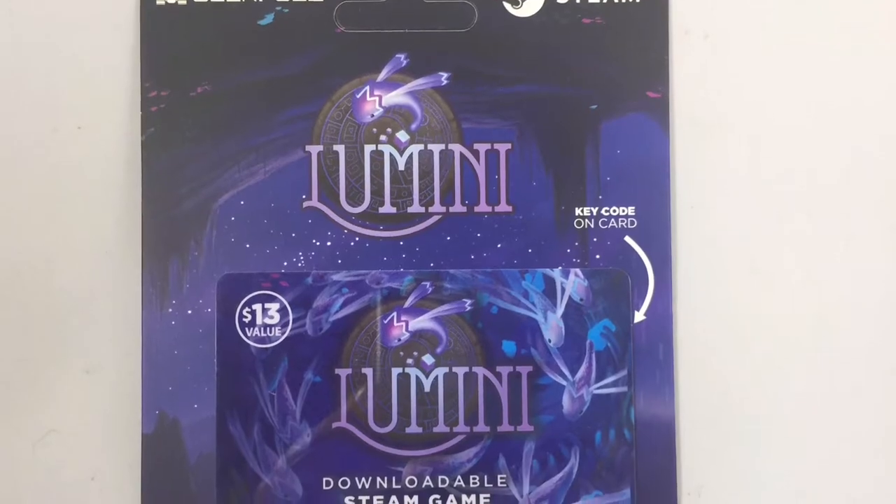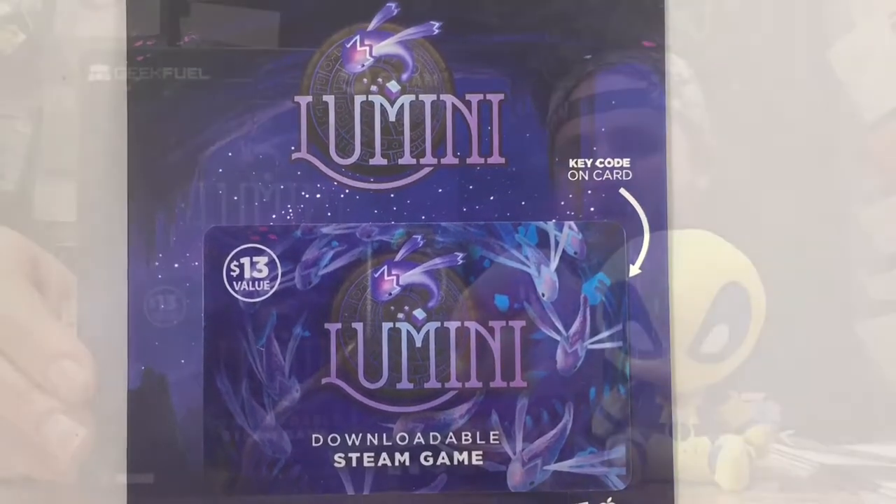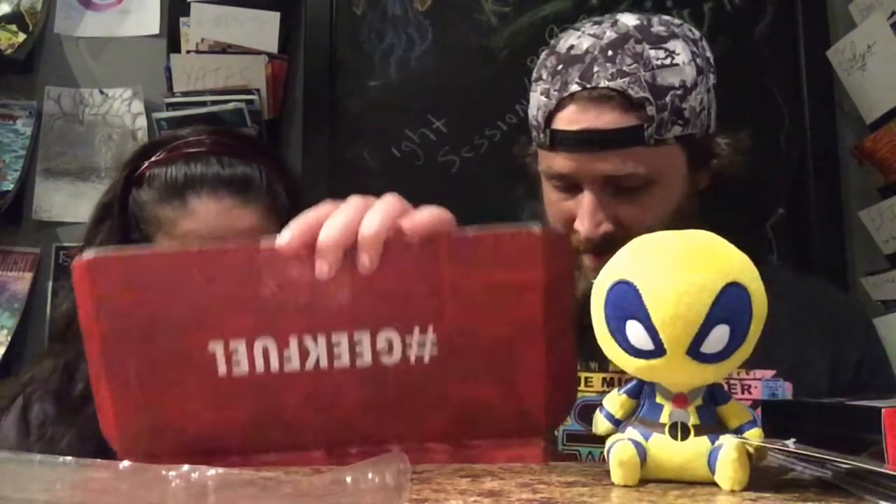And of course, we always get a Steam game — they're really consistent about including a pin, a Steam game, and a shirt. This one's called Lumini, valued at $13. It's described as a relaxing adventure game where you help colorful Lumini creatures restore their forgotten home world. That's always nice to play at night. We'll add this to our ever-growing Steam collection.